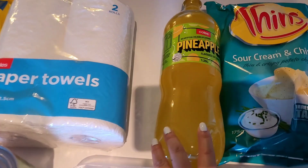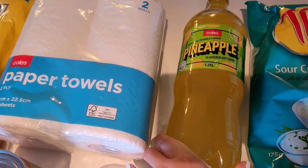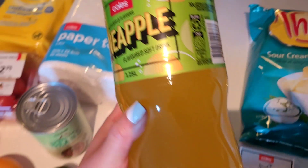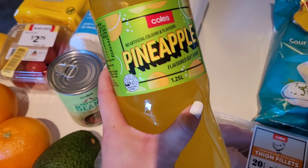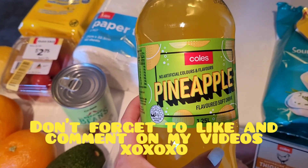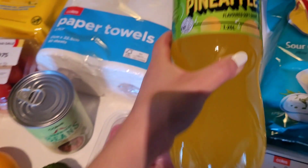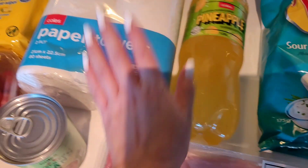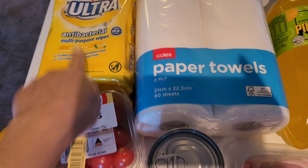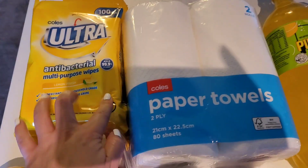I saw Coles have a pineapple soft drink — the colour looks obviously a lot different to the one I had in Japan, but I thought I'd give it a go and see if it's comparable. We also grabbed paper towels for $1.90.